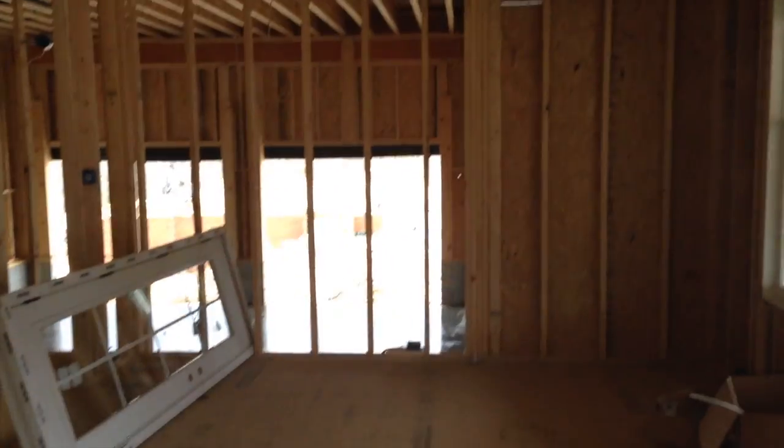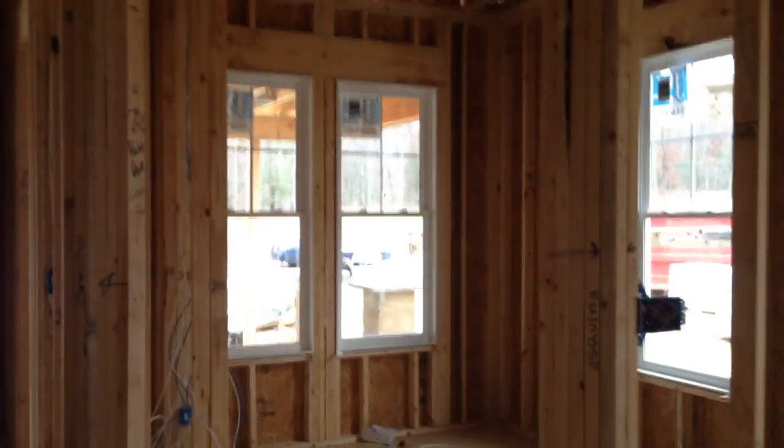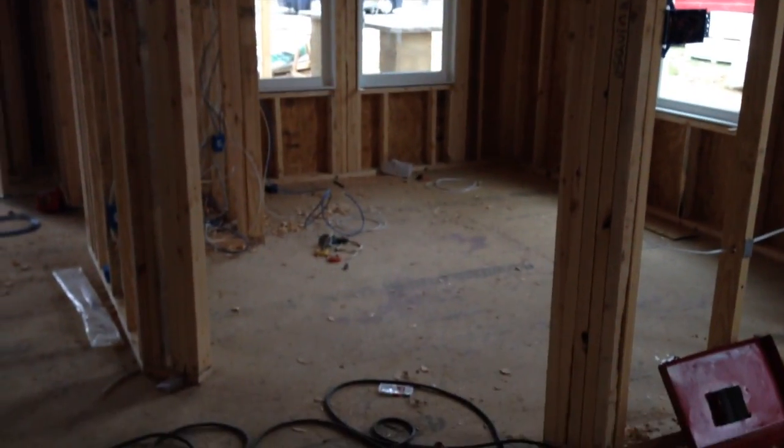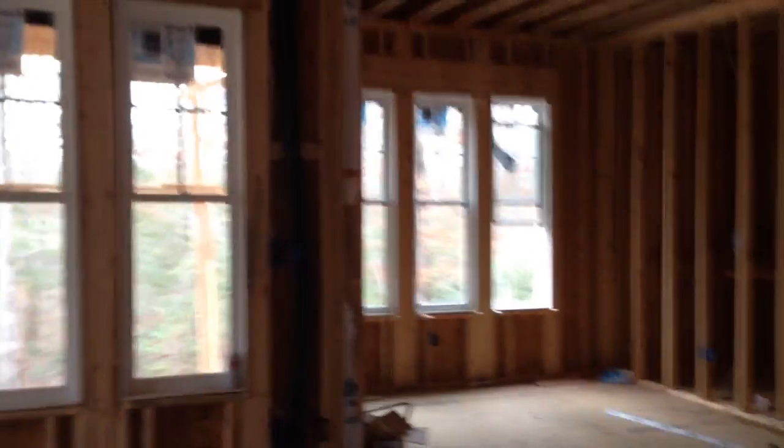Once you step in, you're in the foyer. You can see the studs are up but there's no drywall yet — they were just about to get to that after we shot this. This is the dining room; there's going to be double glass pocket doors with a transom window over top, which will be pretty cool. On the opposite side is the office — the study area — where we'll probably put a floating desk in the middle, which they're going to wire for once we've got the furniture set.